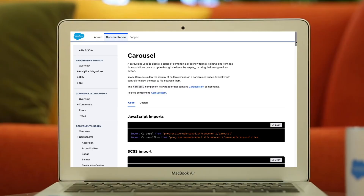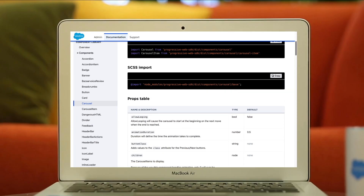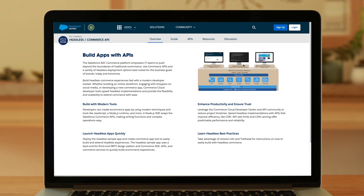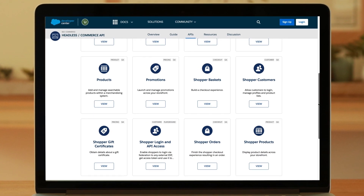The Progressive Web App Kit gives you an elevated starting point with ready-made components and e-commerce flows, and developers get pre-built APIs and best practices so you can see business results faster.